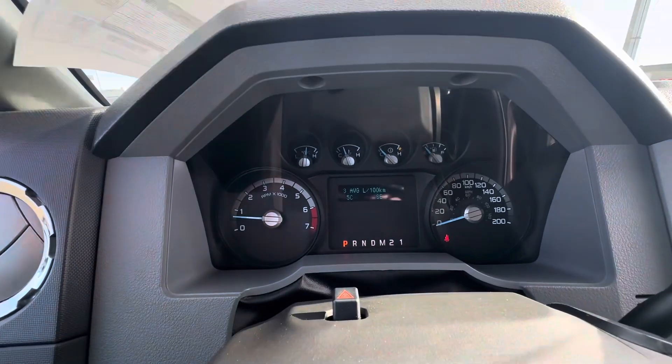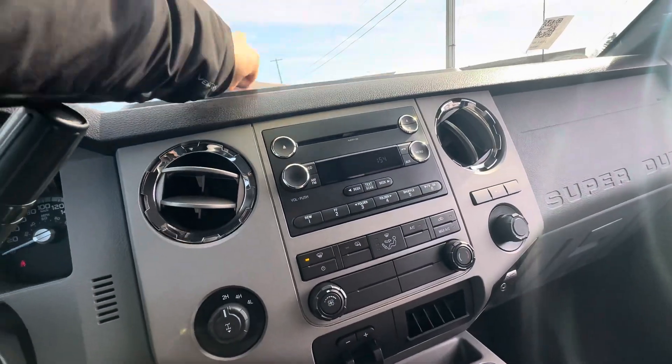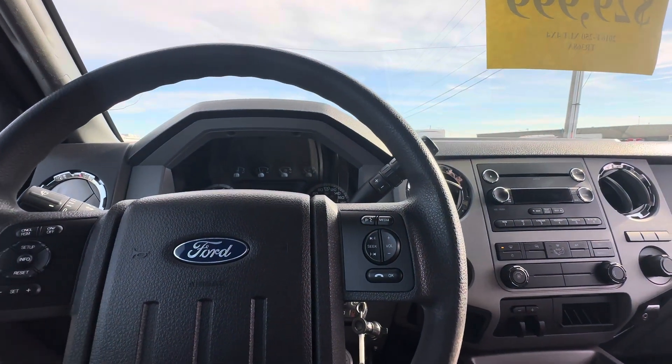The vehicle is showing 23 litres per 100 currently. Odometer shows 171, sorry.